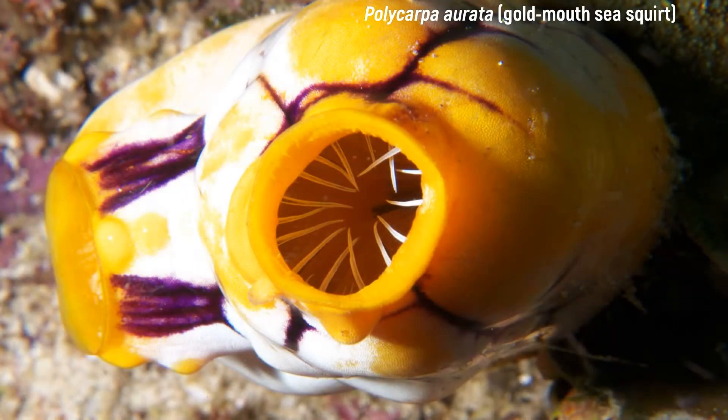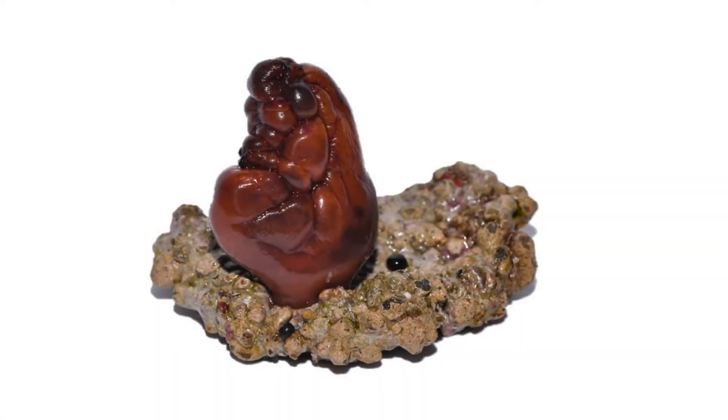They are whitish to cream in colour, with purple lines, occasionally with yellow, brown, or orange spots. The gold-mouthed sea squirt is a filter feeder, and its inhalant and exhalant siphons are golden-yellow in colour. It attaches itself to the substrate with a short, thick stalk. The present preparation was fixed in 4% formalin and has consequently lost some of its natural colour.